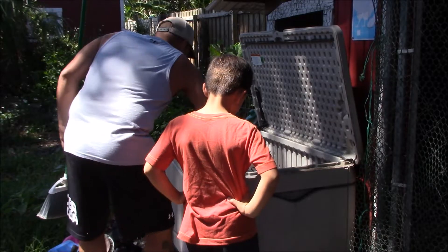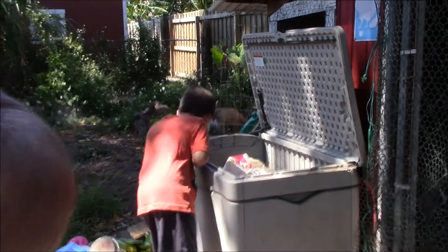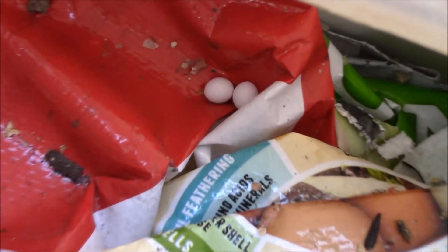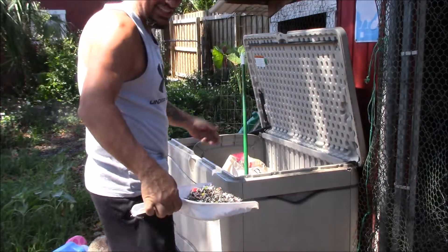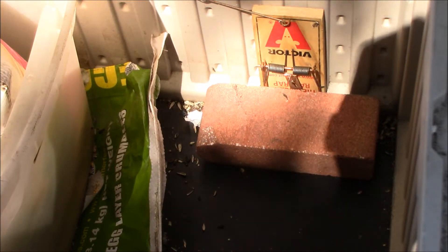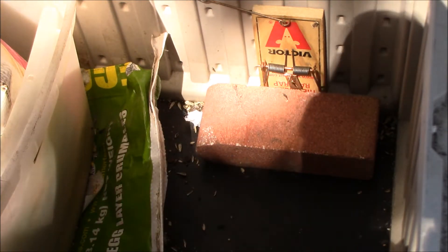They've been chewing holes through all the feed bags in here. I'll sweep it out and look for any other holes. I was about to remove all the feed bags when I spotted a couple of little gecko eggs, so we're going to leave them alone. I'll be able to seal up the hole easily — maybe just use a paver and a rat trap to block it for now, but first I'm going to set traps at the bottom and see how many I can catch before I seal the hole.